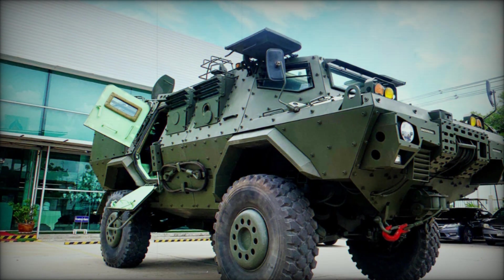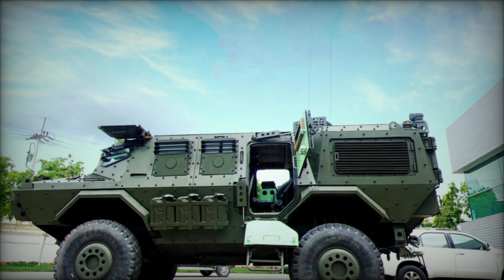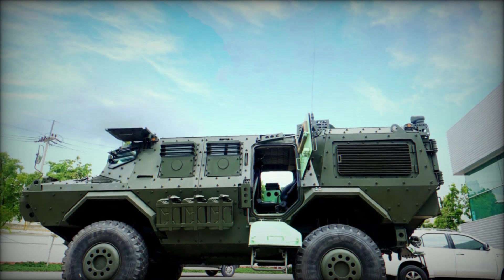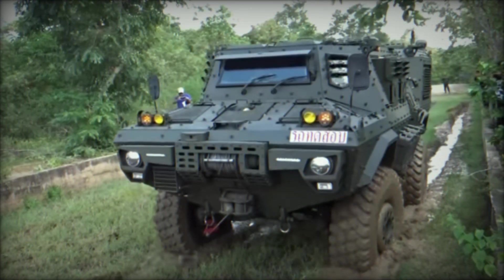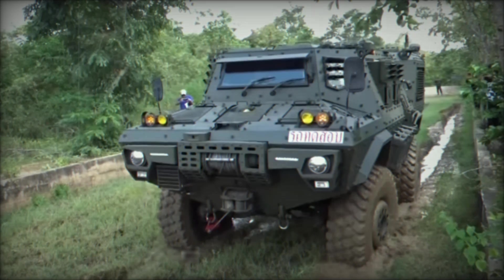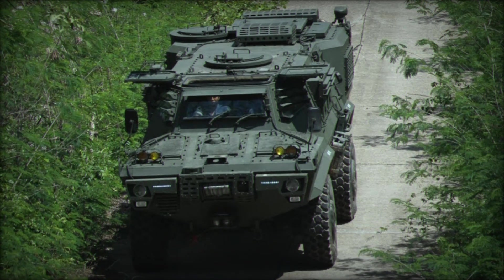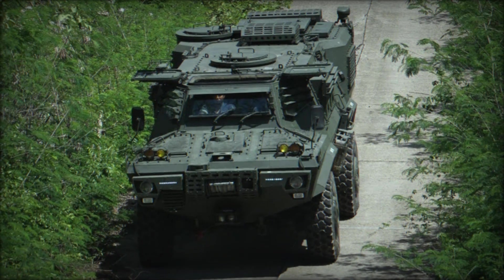The journey of the HMV-420P Mosquito began in November 2018 when Panu's Assembly Limited introduced their latest addition to the high-mobility vehicle family. The world was introduced to an armored vehicle like no other — one that combined raw power, protection, and unparalleled mobility into a single platform. From the first glance, it was clear that the HMV-420P was not just an upgrade but a complete transformation of what a military vehicle could be.